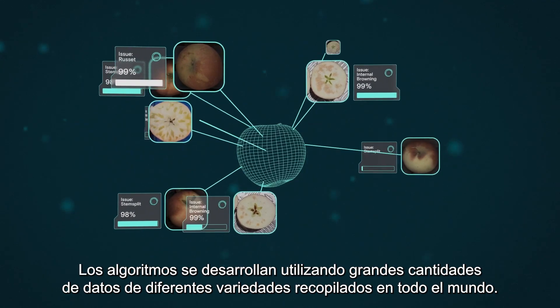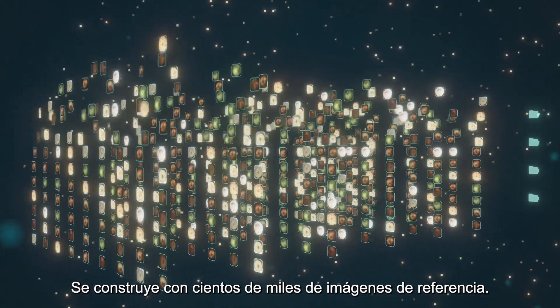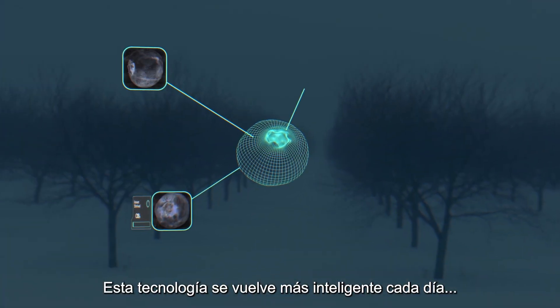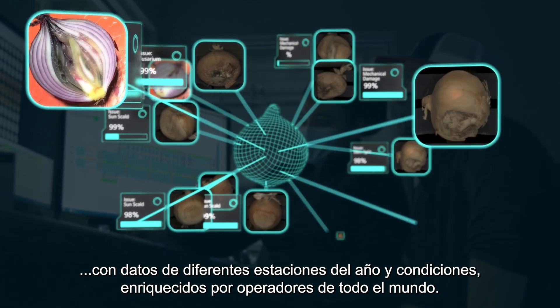The algorithms are developed by using vast amounts of data of different varieties gathered all around the world. It is built with hundreds of thousands of reference images. This technology gets smarter every day with data from different seasons and conditions, enriched by operators worldwide.